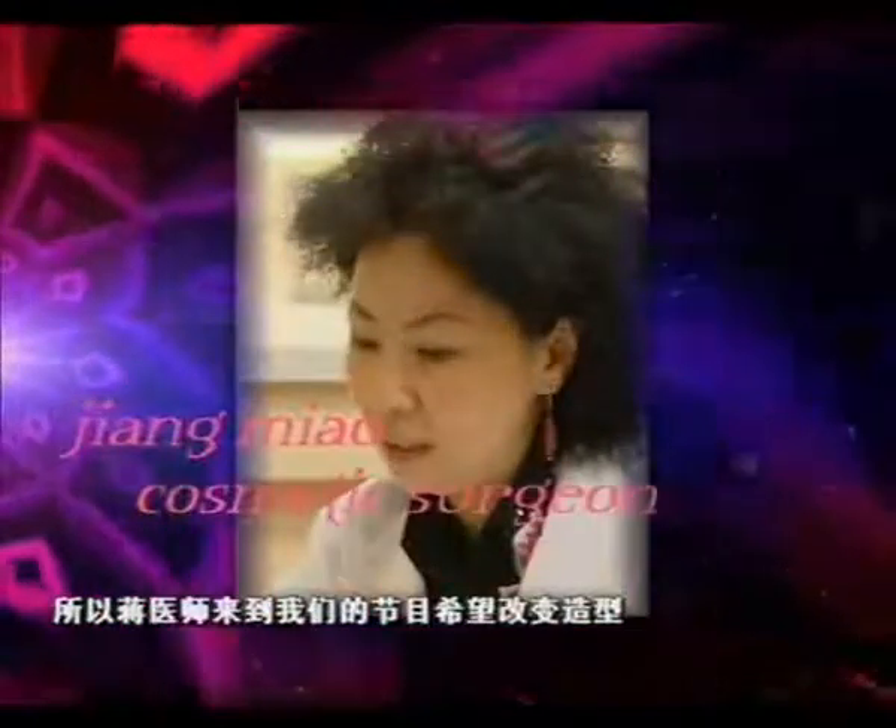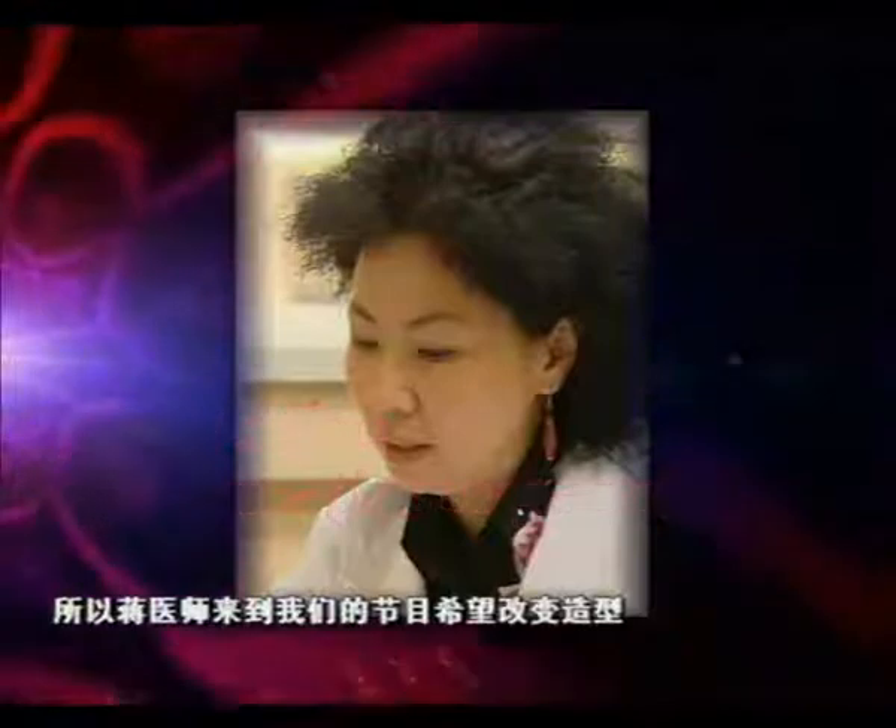So, Dr. Zhang has come to our program in search of a new look. And our expert, Chen Li-chun, is ready to take on the project.